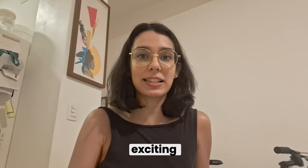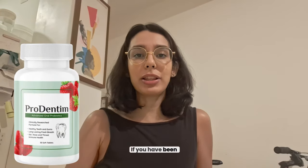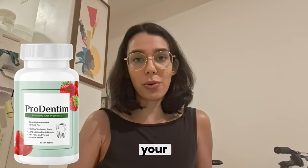Hey everyone, how's it going? I'm Anna and today I want to share something exciting that's been getting a lot of buzz lately — Prodentim. If you've been looking for a natural way to improve your oral health, then you might want to check this out.